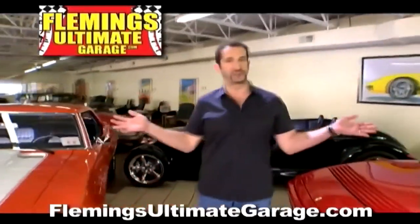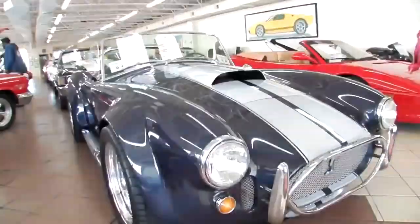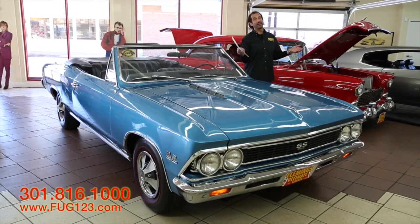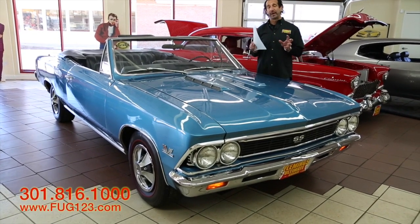Hi, I'm Tony Fleming, and this is Fleming's Ultimate Garage. Thanks for joining us on what I feel is one of the greatest investment vehicles for now, for the future, and forever.